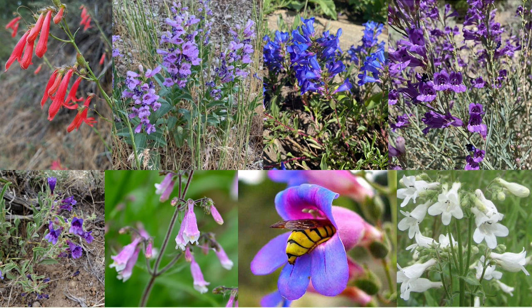What specifically attracted us to study Penstemon, however, are their pollinators. Penstemon flowers are pollinated by bees, wasps, long-tongued flies, butterflies, moths, and hummingbirds.